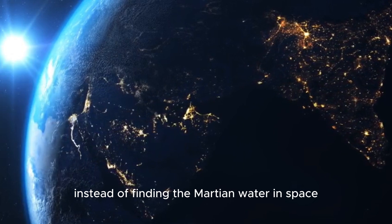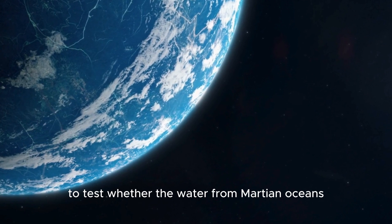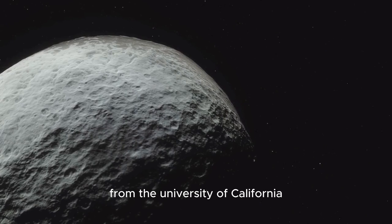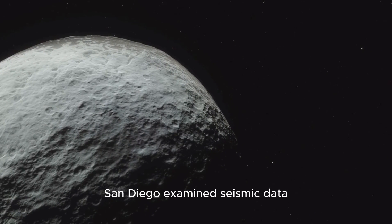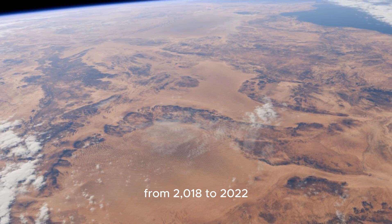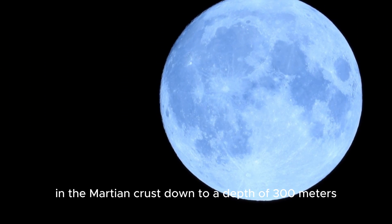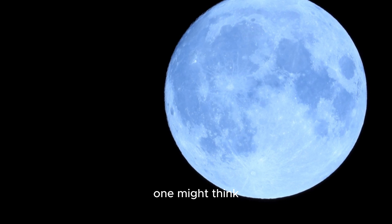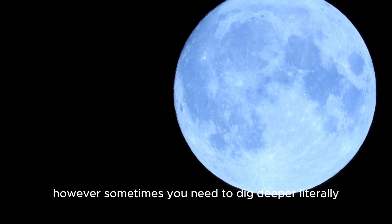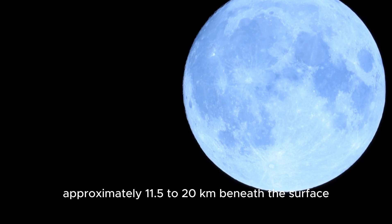Instead of finding the Martian water in space, it might still be on the planet itself. To test whether the water from Martian oceans could have seeped into the depths of the planet's rocky crust, a team led by Vashen Wright from the University of California, San Diego examined seismic data collected by NASA's InSight lander from 2018 to 2022. Although previous seismic data had shown little evidence of water in the Martian crust down to a depth of 300 meters, sometimes you need to dig deeper — literally.